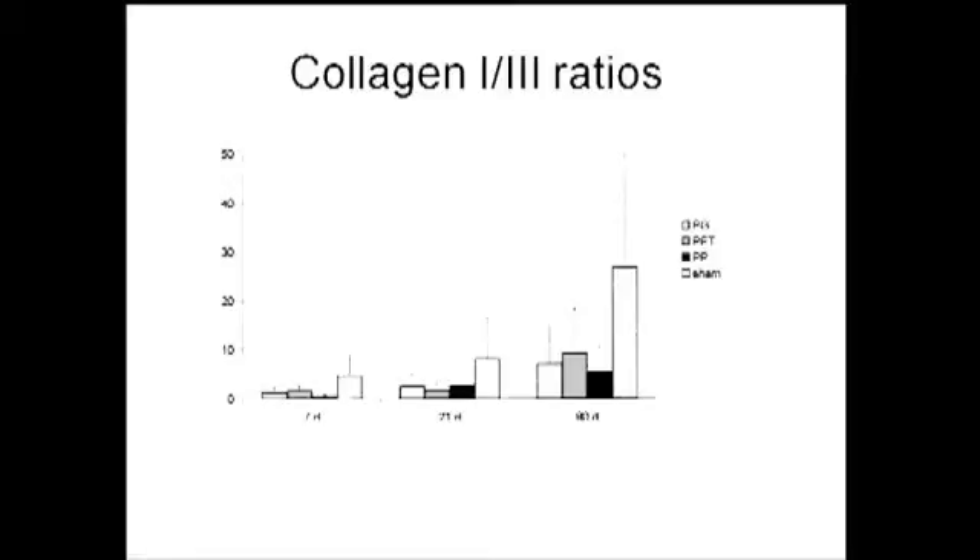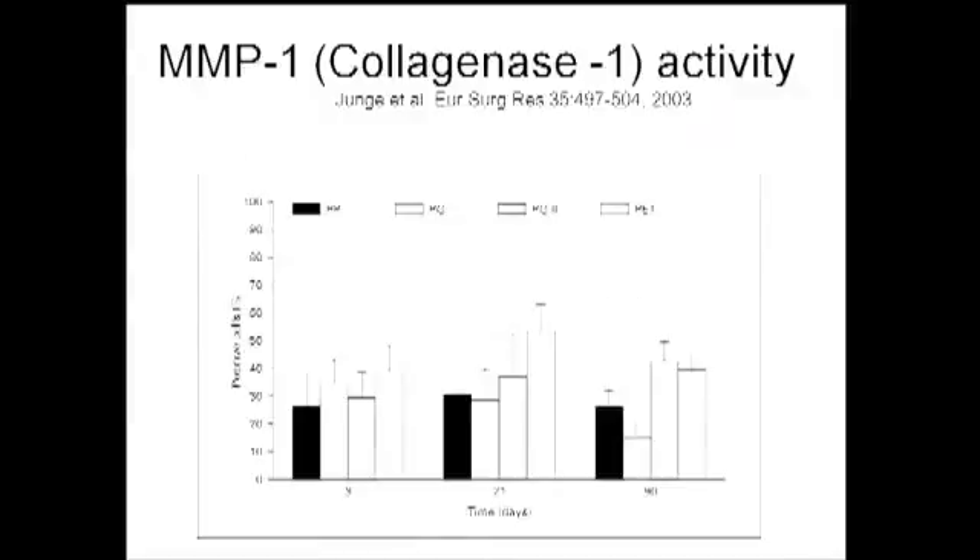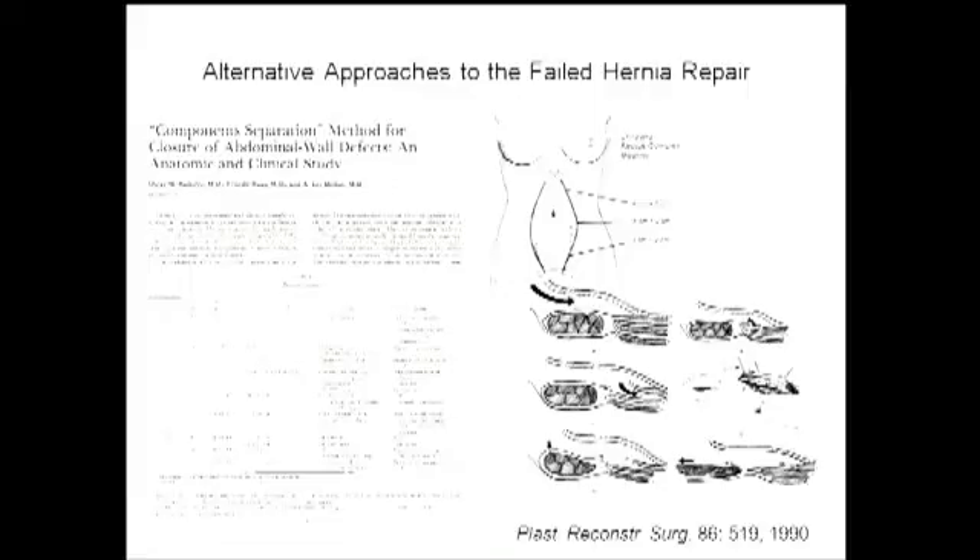When you specifically look at collagen deposition within the abdominal wall compared to a sham incision, you can see at 90 days that all prosthetic materials — whether polyester or polypropylene — are associated with a reduced ratio of collagen 1 relative to collagen 3 in the repair. Collagenase activity also remains active at 90 days. So these synthetic materials certainly are plagued with problems.